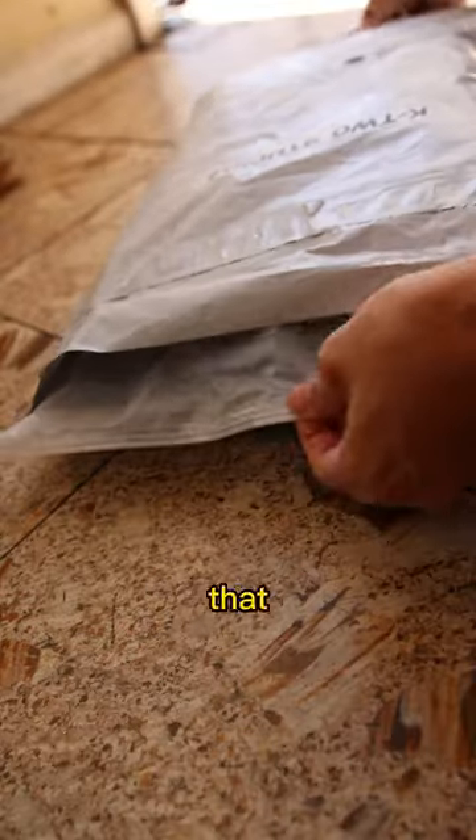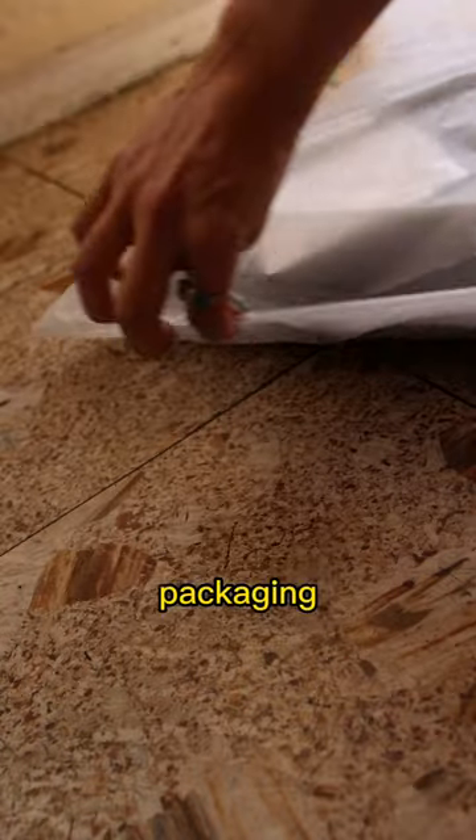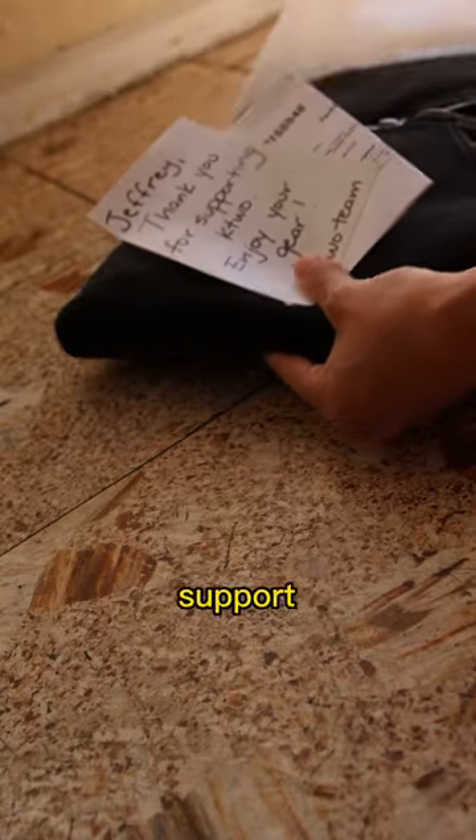You need to check out this full zip hoodie that I picked up from the brand K2 Studios. It comes in this beautiful packaging with a handwritten note thanking you for the support of the small brand.